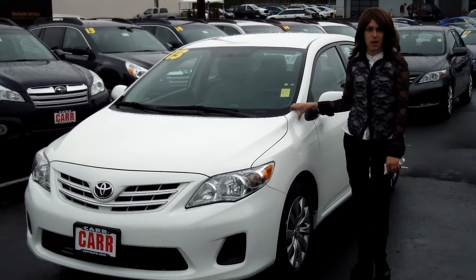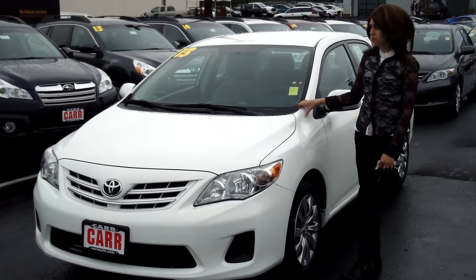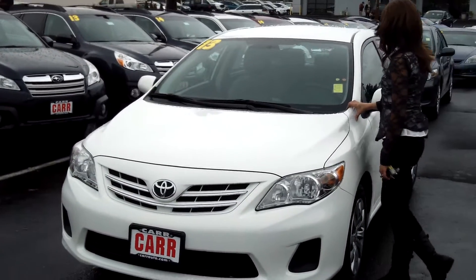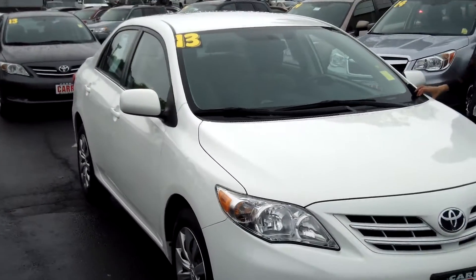Hey guys, this is Annalise. I am down here at Car Subaru in Beaverton. Thank you for clicking on that link. This is your virtual tour for a 2013 Toyota Corolla, stock number SP3626.